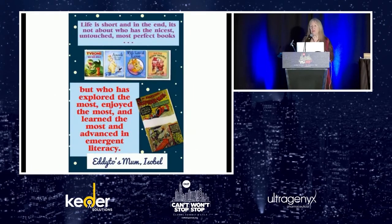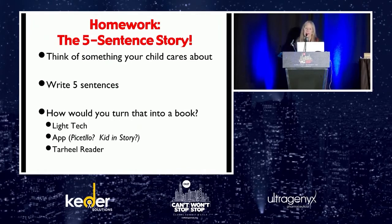Isabel, Edito's mom from Guatemala, came to AAC in the Desert and talked about how her son didn't really love books. We gave ideas about making books personally meaningful. She wrote me this, which I made into a quote on my Pinterest page: 'Life is short and in the end it's not about who has the nicest, untouched, most perfect books but who has explored the most, enjoyed the most, and learned the most, and advanced in emergent literacy.' So your homework is to do a five-sentence story.